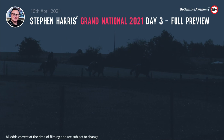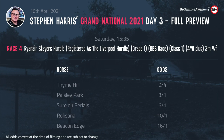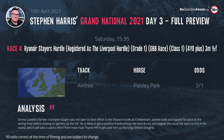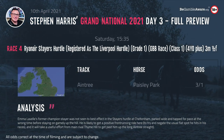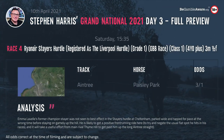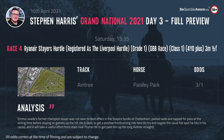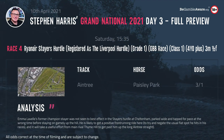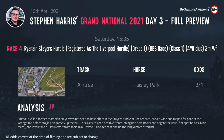The 3.35 is the Ryanair Stayers' Hurdle — a cracking contest, Grade 1, 3 miles, nearly £85,000 on offer to the winner. I think this is a good opportunity for Paisley Park. He got parked wide at Cheltenham, lost his place before staying on again up the hill — I don't think he was seen to best effect there. I understand they're going to front-run here and try to avoid hitting that flat spot that keeps proving costly for him at the highest level. He will love this track on decentish ground.